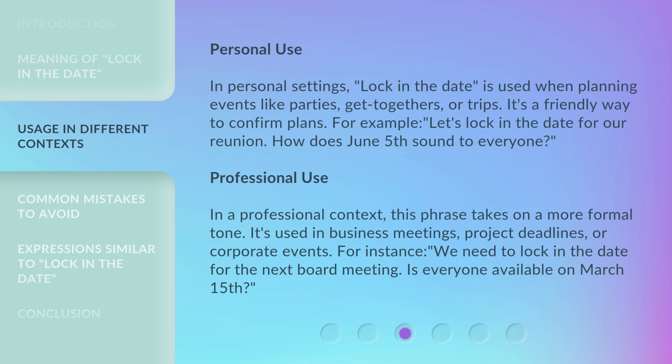In a professional context, this phrase takes on a more formal tone. It's used in business meetings, project deadlines, or corporate events. For instance: 'We need to lock in the date for the next board meeting. Is everyone available on March 15th?'